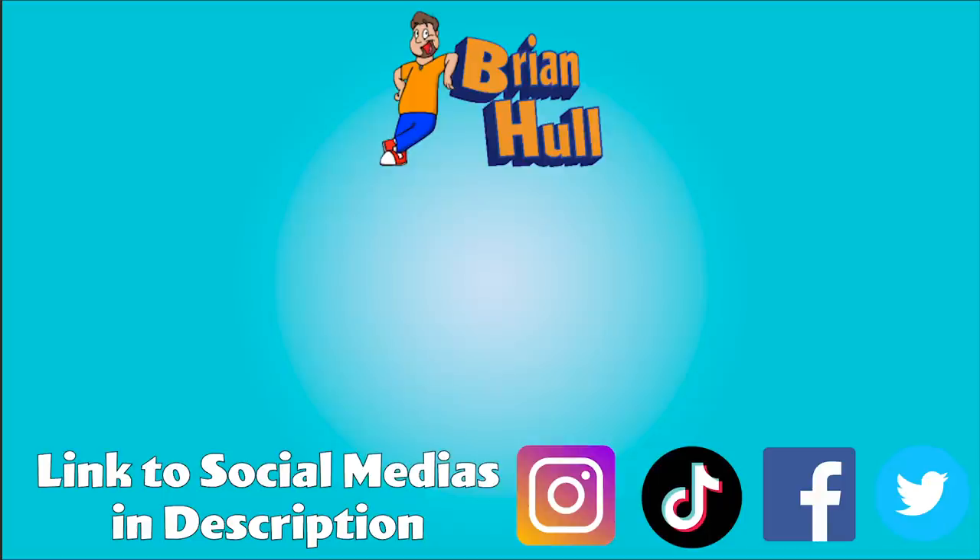Thank you guys so much for watching. I hope you enjoyed. Don't forget to like, comment, and subscribe. And if you guys want to see what fun.com has to offer, go to the link below, let them know I sent you — it does help support the channel, and that would be super awesome. I'll see you guys later. Bye!